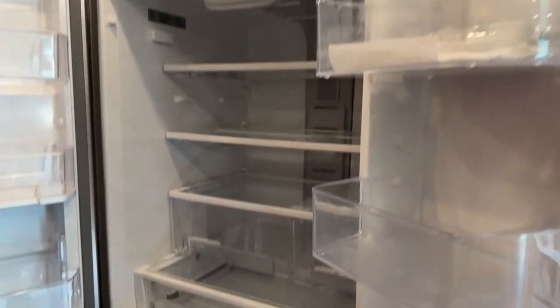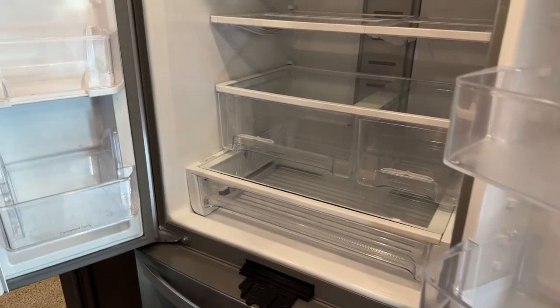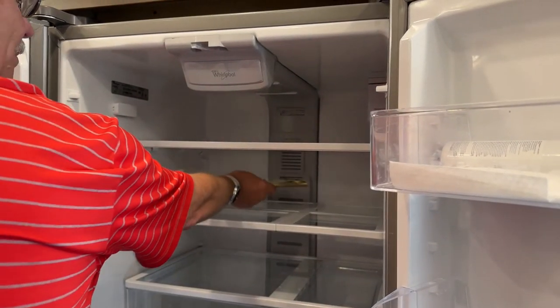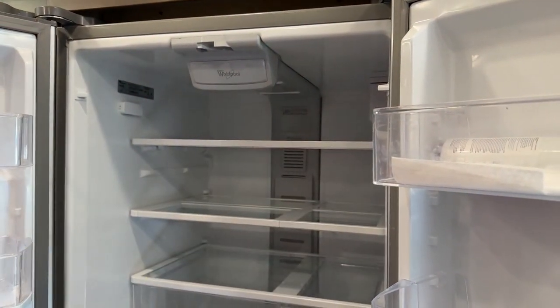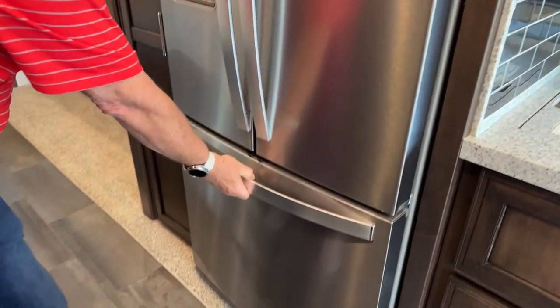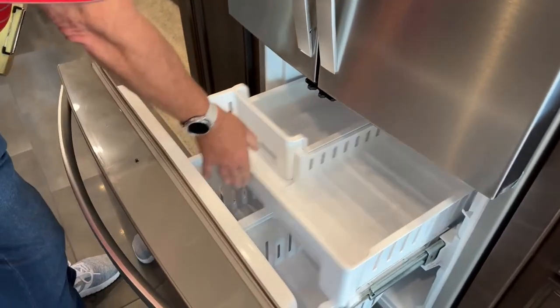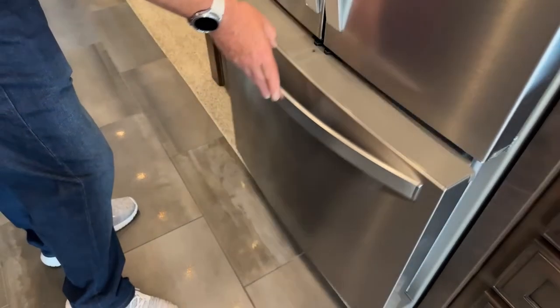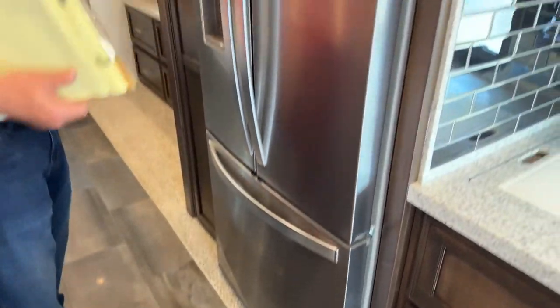Over here we've got a huge double-door fridge. Unlike an RV refrigerator, there are no fins in the back taking up a third of your space. And then a very nice-sized freezer down below, ice maker built in, and water in the door.